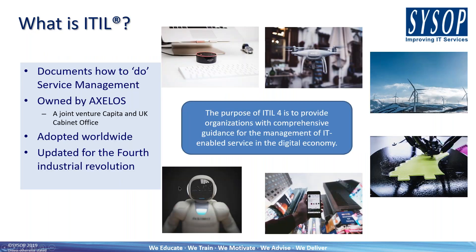Starting off with: what is ITIL? I don't know if any of you know what ITIL actually stands for. It used to be the Information Technology Infrastructure Library. That term has since been retired because it's no longer fit for purpose for what ITIL represents. But the term ITIL still remains because it's such a strong brand name and a worldwide recognised approach to service management.